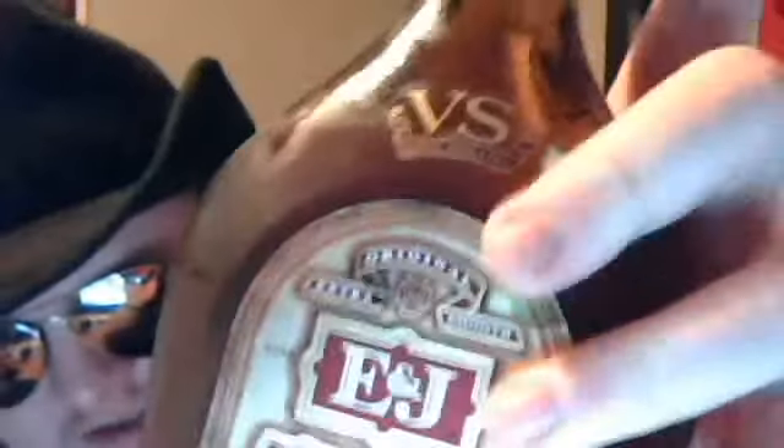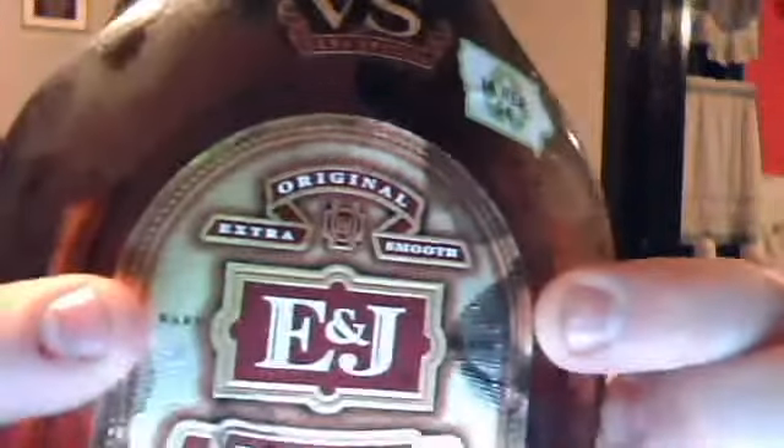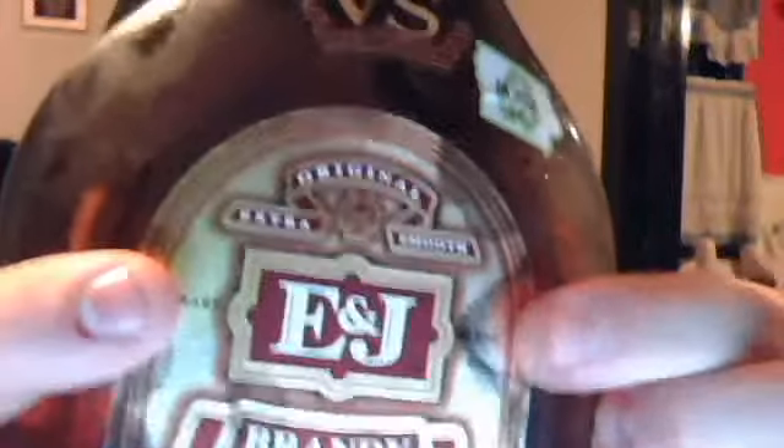I've had it before and I actually don't mind it. There's some things that are pretty funny about it — it says 'mellowed in aged oak' up top, and then there's a little seal that says 'very special fine brandy,' which is funny. It says VS, very special. Another thing I find funny is it says 'rare blend' right there — and it's definitely not rare. It also says 'extra smooth, original E&J brandy, 80 proof, 40% alcohol by volume.'